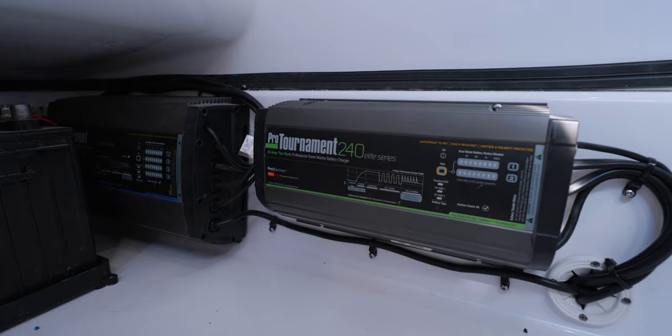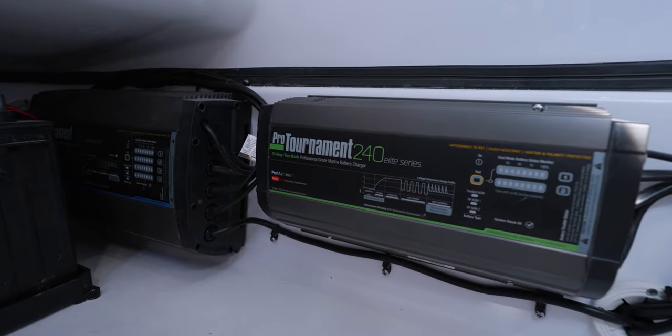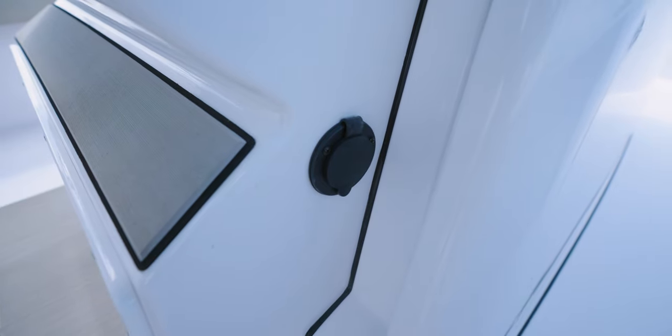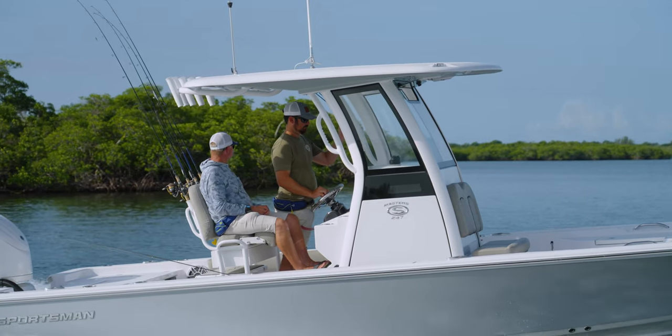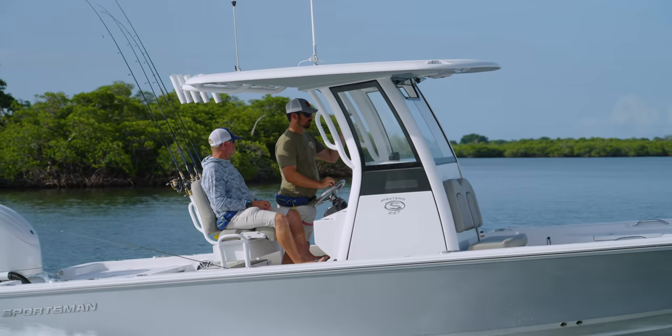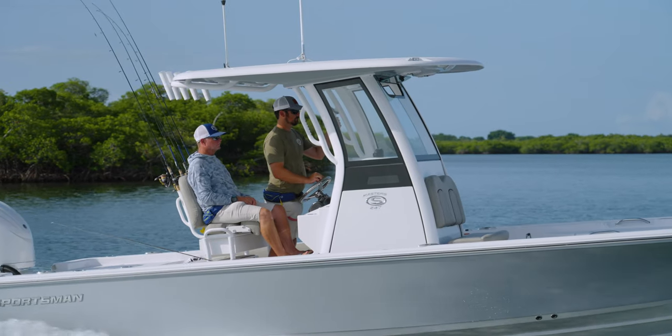The boat we are on today also includes a battery charger option. Ergonomics is one of the key elements during the helm design process. We have meticulously laid out this console for comfort and function.